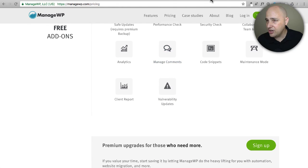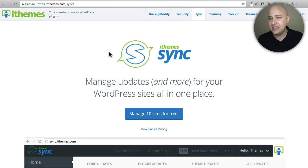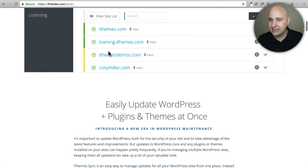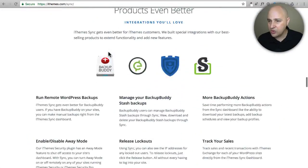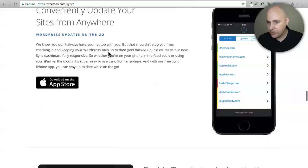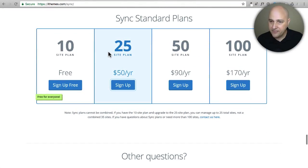The next option is iThemes Sync, which does a lot of the same stuff. Looking at their pricing, they have a free tier with 10 websites, and probably one of the most reasonably priced options in the SaaS category. For 25 websites you're only paying $50 a year, which is not that expensive for everything it brings.